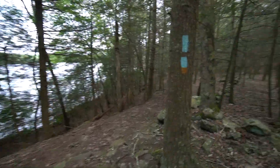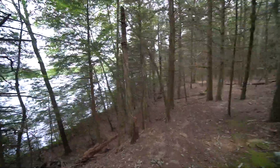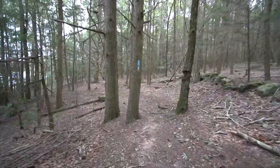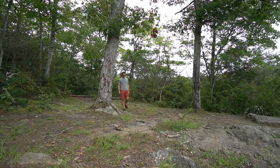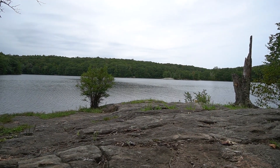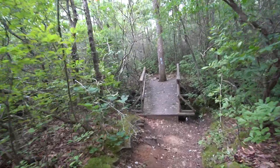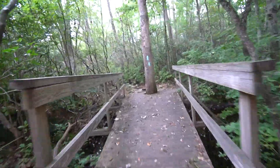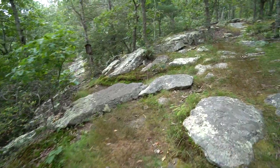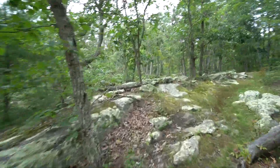Making our way along the edge of the pond, we're following the orange and blue blazes that are the loop around the pond and the regular blue blaze for the Narragansett Trail. Turning off the Pond Loop now and back onto just the Narragansett.